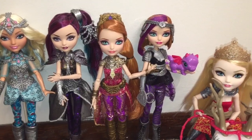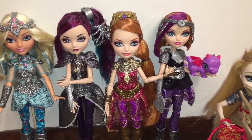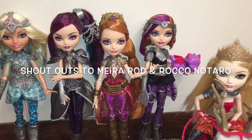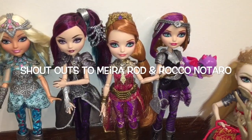And here she is with the other Ever After High Dragon Games dolls. I didn't include Mira Shards because she doesn't really look like she's wearing armor — she's wearing a dress. Anyway, a great time to do some shoutouts: here's a shoutout to Mira Rod and Rocco Notaro. Thank you guys for watching, and I hope you enjoyed this video — bye for now.